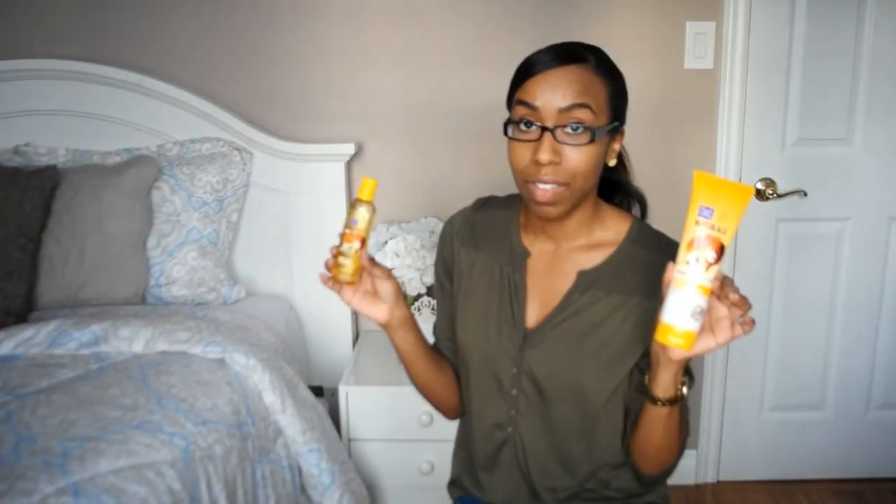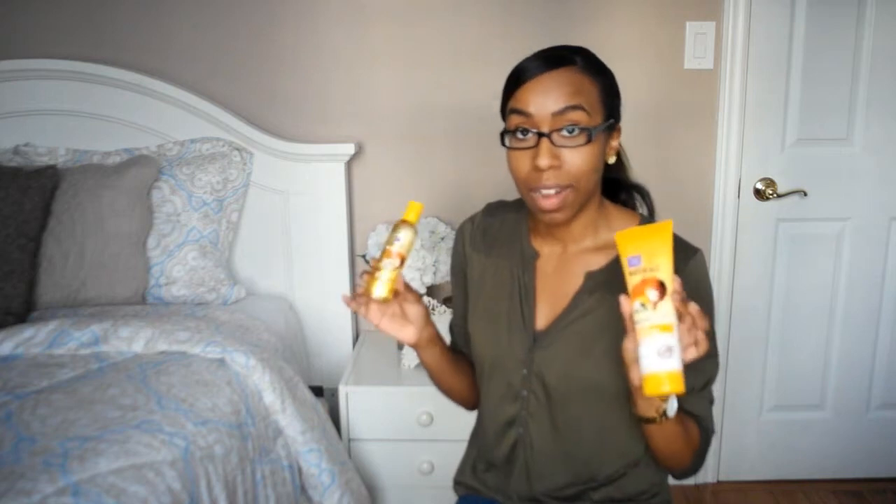I'm going to show you two products from the line right now. It's actually from Dark and Lovely, from their Own Natural line. These items are part of the LOC method. If you haven't heard about the LOC method, it's a method that helps add extra moisture back to your hair so you can retain it. L stands for liquid, O stands for oil, and C stands for cream.